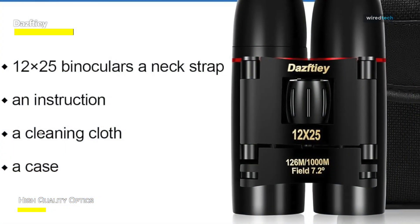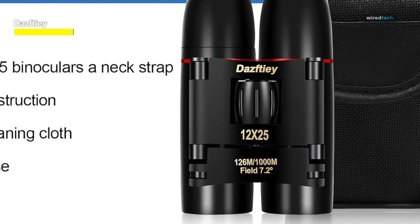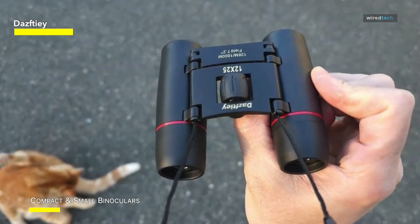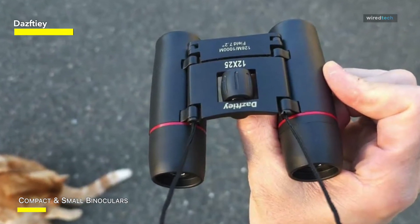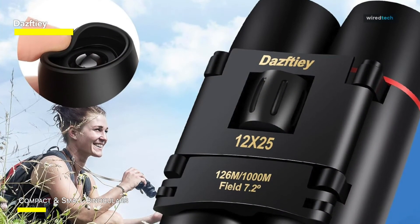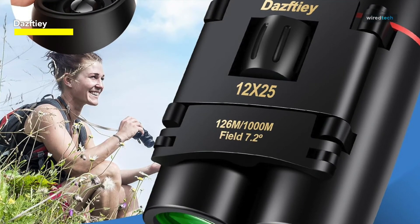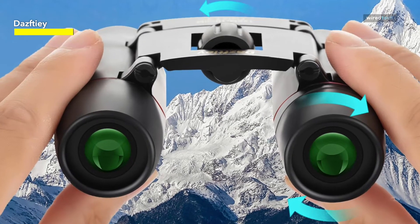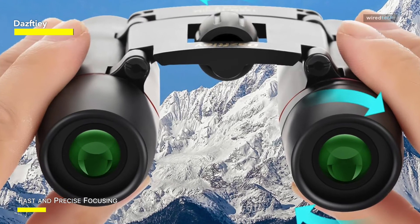Weighing only 0.35 pounds, it can fit into a pocket or travel bag and has a neck strap to make traveling more convenient. You can wear it for extended periods of time without feeling burdened. With its three quick and precise steps, these binoculars can be folded and unfolded. The right eyepiece ring can be used to adjust the difference in binocular vision, and the central focusing knob guarantees quick and precise focusing. Its smooth metal construction adds to its durability, while its rubberized shape provides comfort and firmness. Its lightweight, robust, and shock-resistant design makes it ideal for outdoor use.